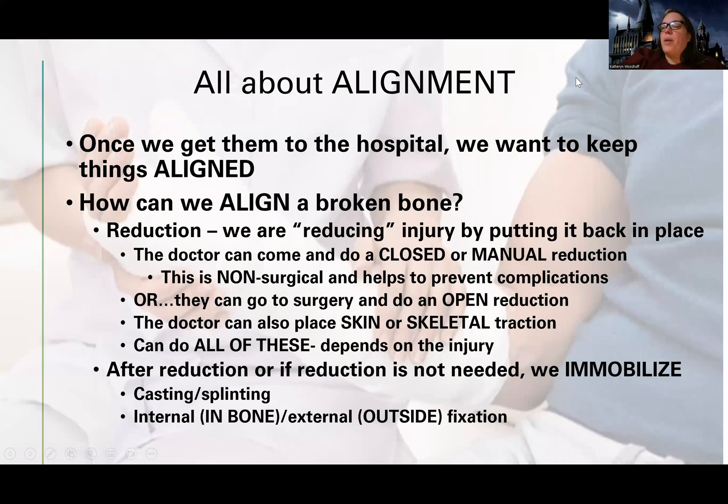When I say it's all about alignment — as I mentioned when talking about fat embolism syndrome — I really want to make sure everything stays well aligned. Whether the patient first gets to the hospital or even out in the field, if it looks like they have a fracture, I want to do my best to keep it in the same position. I do not want to bend or move it; I want to keep it as aligned as possible.